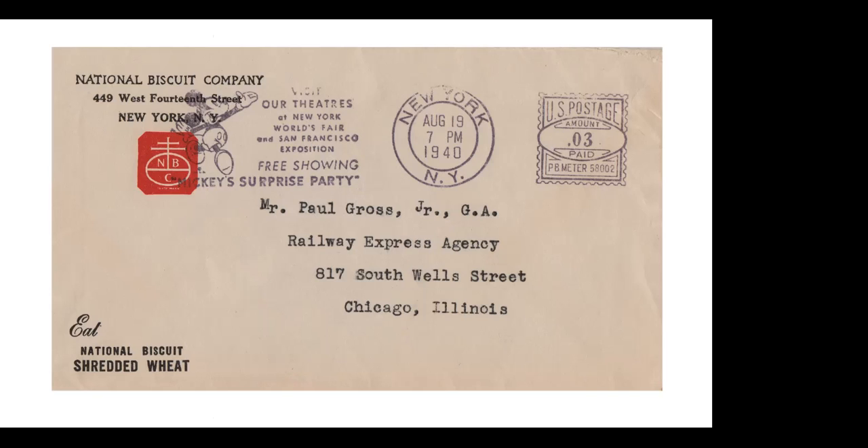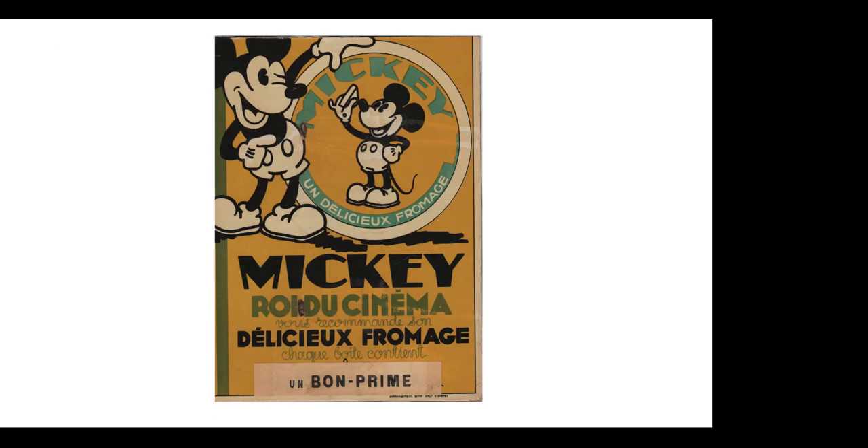Here's another meter for the two World's Fairs in New York and San Francisco, advertising the free showing of Mickey's Surprise Party — National Biscuit Company corner card. And here is a piece of ephemera from a French cheese box. Mickey cheese — mice love cheese — probably from the thirties.